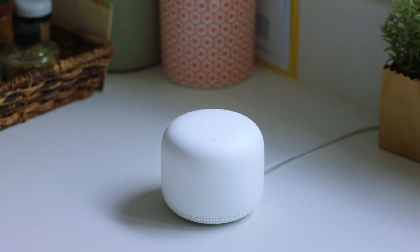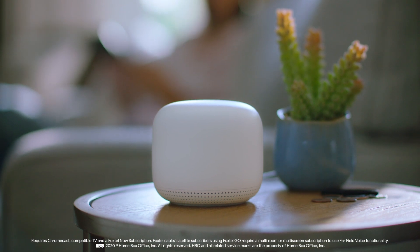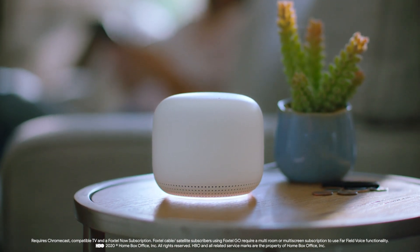This one even has a speaker with the Google Assistant. So you can say things like, "Hey Google, play Westworld on Foxtel on the TV."